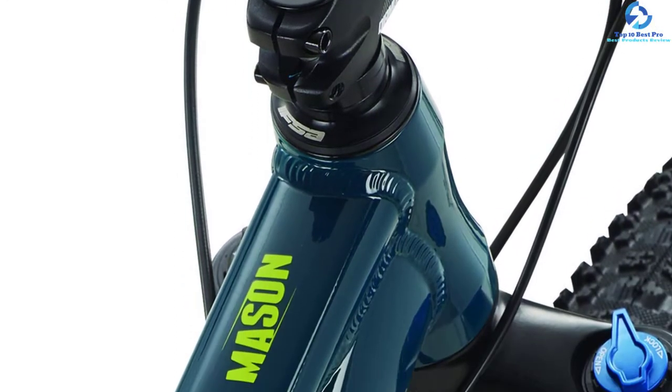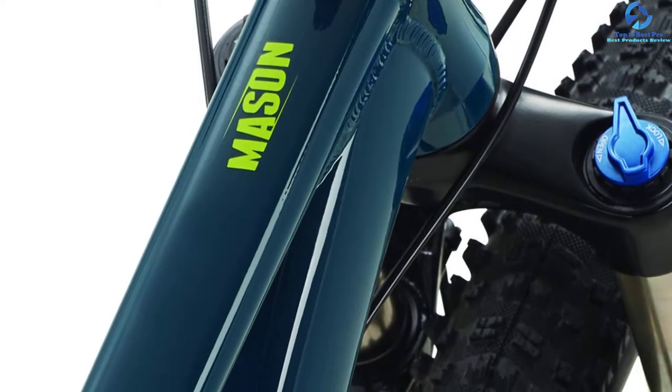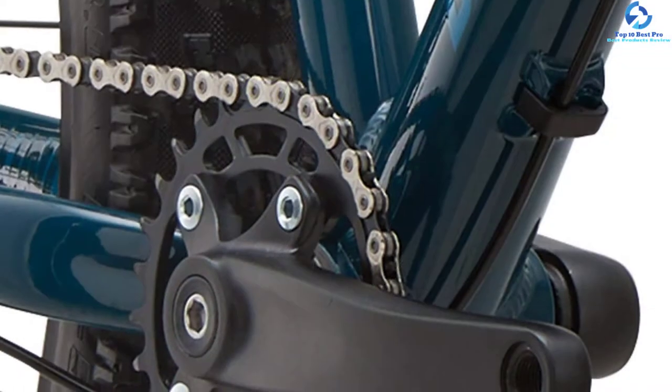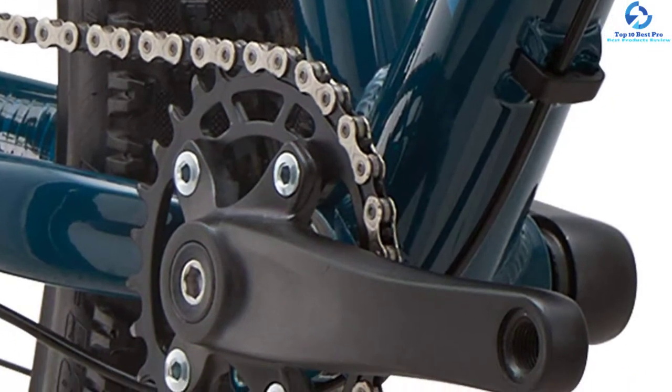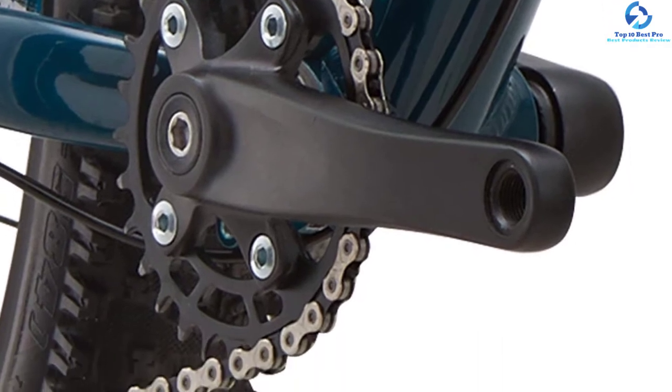The SRAM T-level hydraulic disc brakes come with ample stopping power that immediately halts the bike with no failure. The 2.8-inch fatty rubber tires and 38R wheels from Blanchard offer exceptional grip. This mountain bike comes with 11 speed levels that allow you to change the velocity according to your preference.